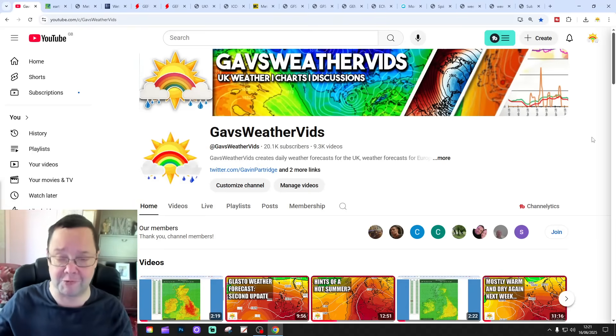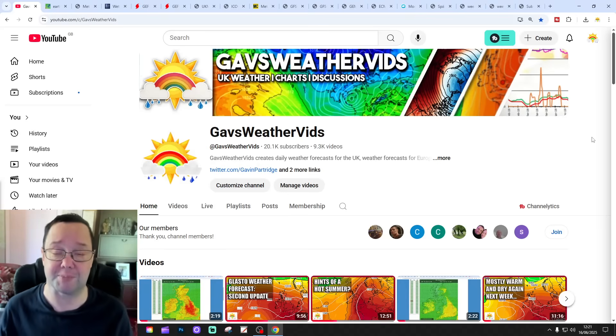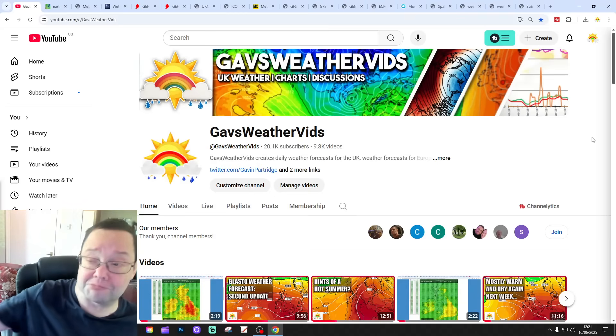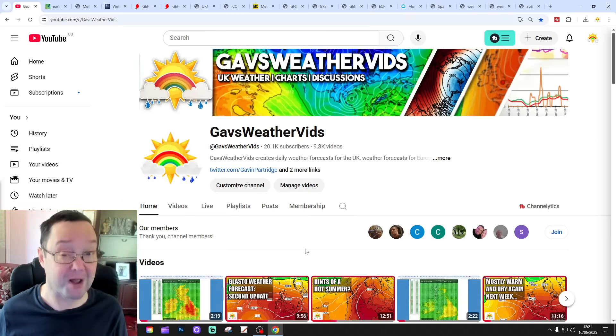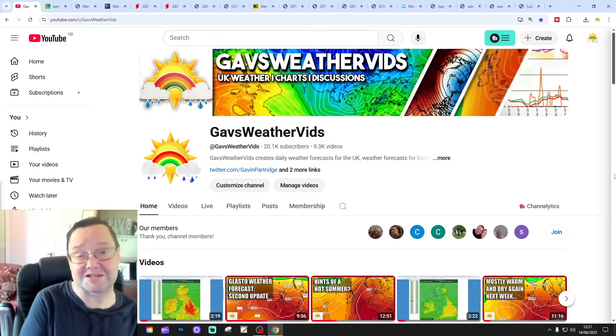However, this video will encompass the entire Glastonbury period and beyond it. So you'll get an idea of how the models are looking today if you're interested in weather for Glastonbury. But the next Glastonbury-specific video is tomorrow.